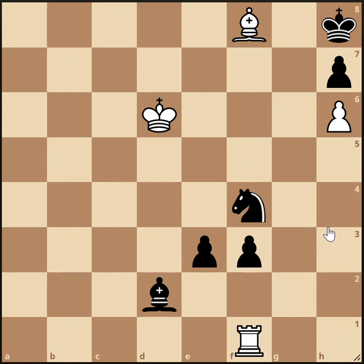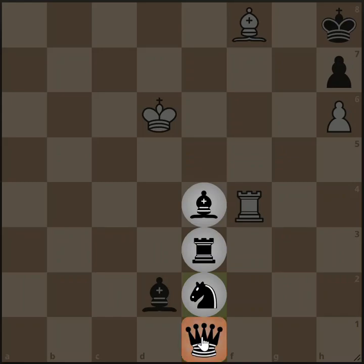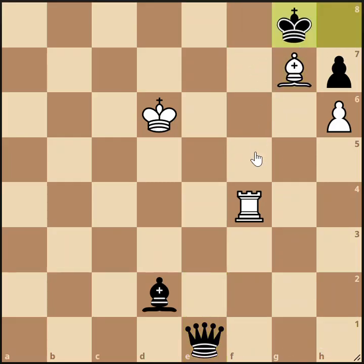Turns out the only drawing move in the position is rook takes f3. This allows black to push the pawn forward and defend his knight at the same time, so that's kind of a doubtful move. You might discard that at first glance — it doesn't seem to make much progress. But white presses on and takes the knight anyway. Now white is actually threatening a checkmate.